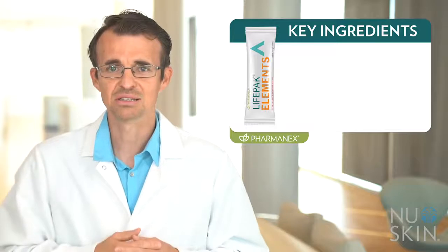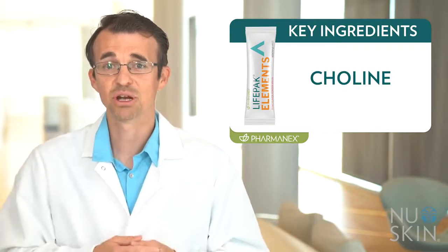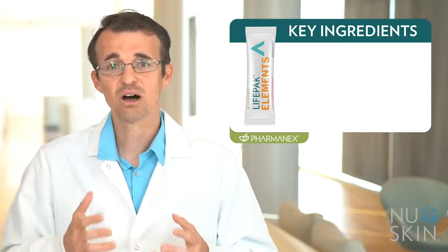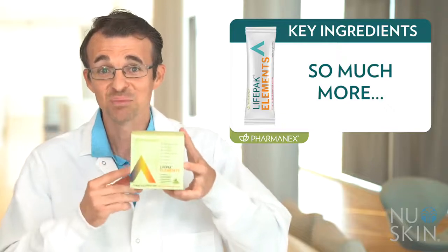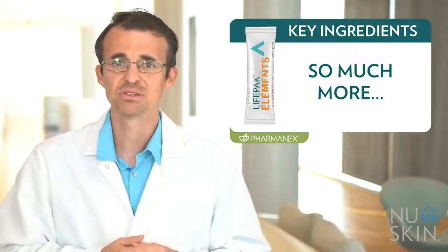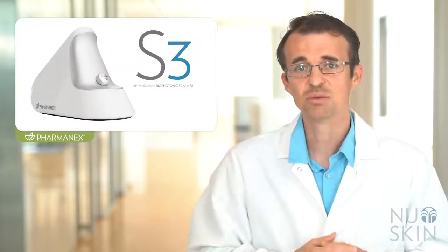There are many other key ingredients, including choline — which is important for brain health as a precursor to the neurotransmitter acetylcholine, along with metabolic support — and vitamin C, an important antioxidant, and so much more. LifePak Elements really does have an impressive list of ingredients, not limited to just vitamins and minerals in these unique, more natural and absorbable forms. Another key differentiating point is that it provides measurable results you can see using the biophotonic scanner.